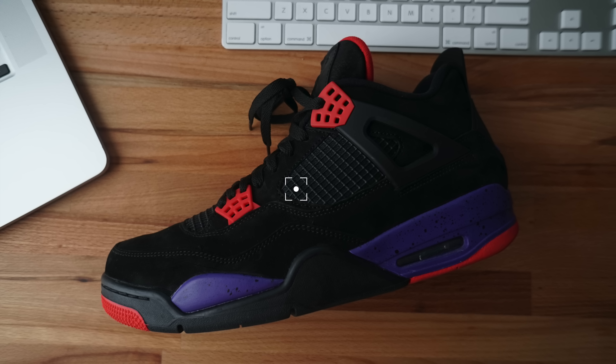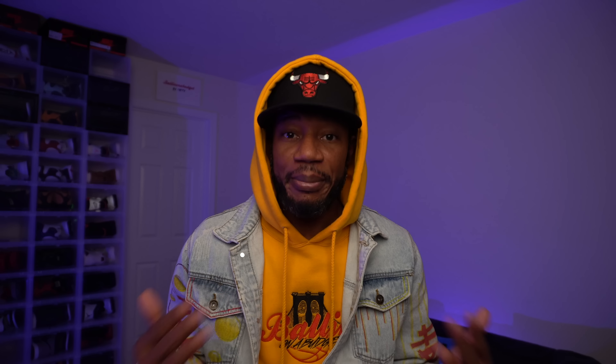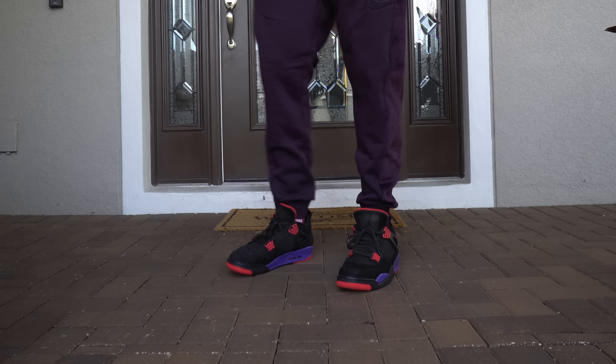Y'all remember these joints — these are the Raptor 4s. They came out August 18, 2018, a day after my birthday, for $200. Nike charged us $200 for this shoe. I remember copping day one — I think I drove to Gainesville and purchased them at House of Hoops. This shoe had a lot of questions behind it. Y'all remember when Drake was leaving Jordan Brand? He said he was done, and they pulled his shoes off the release calendar and had people change the tongue tag.